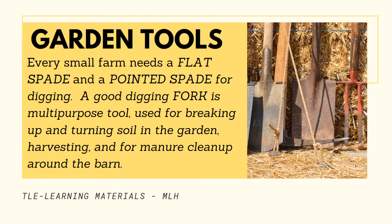Garden tools. Every small farm needs a flat spade and a pointed spade for digging. A good digging fork is a multipurpose tool used for breaking up and turning soil in the garden, and for harvesting manure and clean-up around the barn.